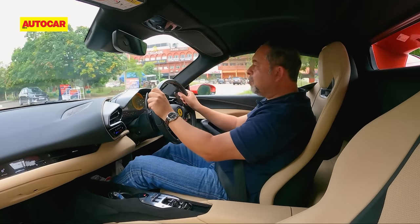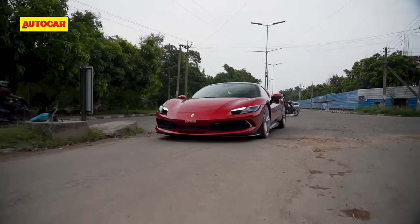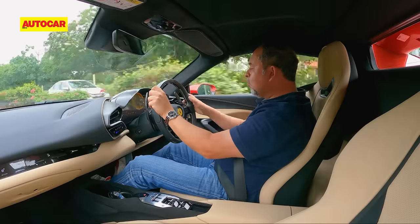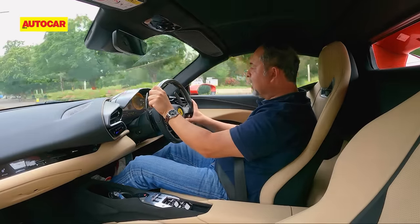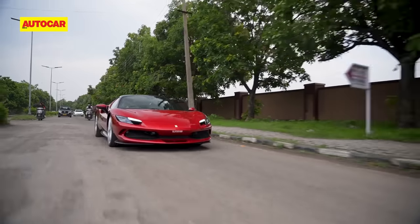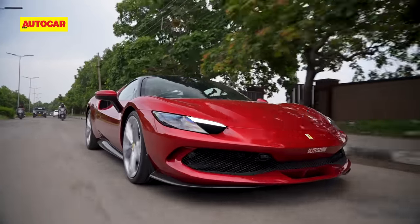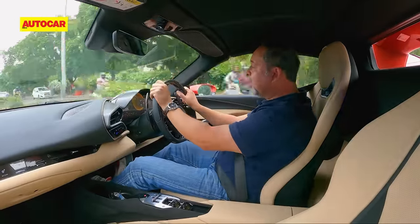It just needs a bit of care. You need to avoid the really large potholes. And what helps is, press down on the Manettino, and the car goes into its bumpy road setting. And then the ride is actually pretty good, so you aren't going thud, thud, thud — it's actually pretty comfortable.